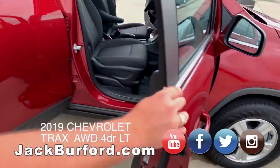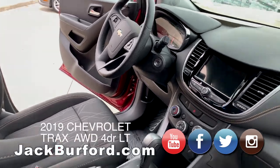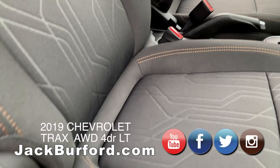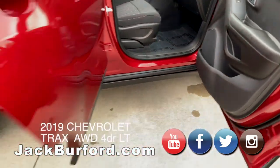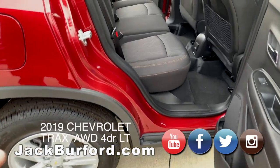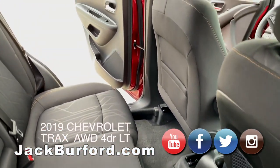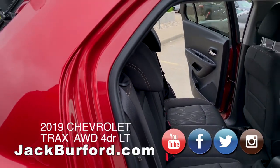Inside you're going to see a beautifully crafted interior with some nice lines. One of my favorite things about the Chevrolet Trax is its versatility — not only is it a small SUV with room in the back with the hatch, but you can take these seats and fold them forward to get a lot more room.